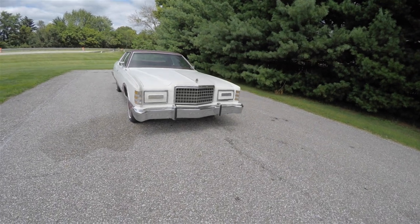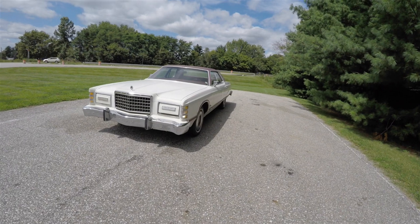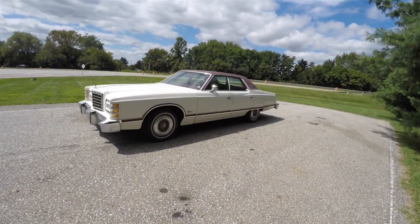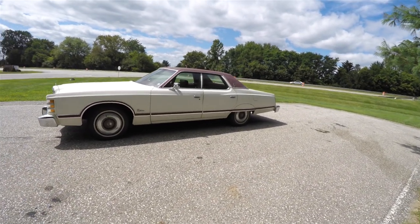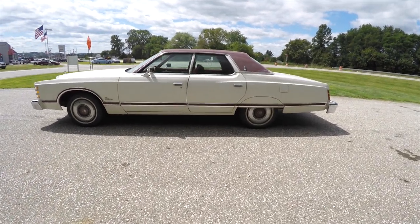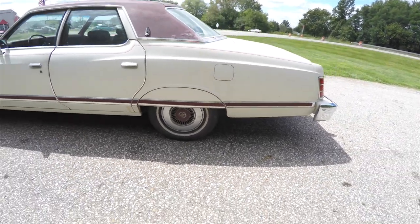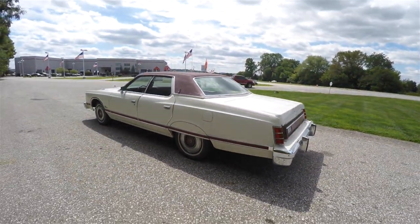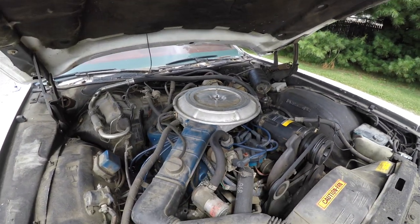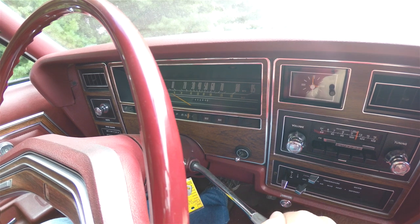Hello everyone, today we're going to take a quick walk around and look at this very nice 1977 Ford LTD Landau. This LTD is in a white clear coat, has the dark red Landau top with the dark red body side stripes. It also has rear wheel skirts, is rear wheel drive, powered by a 351 cubic inch V8 engine, and has a Ford Cruis-O-Matic automatic transmission.